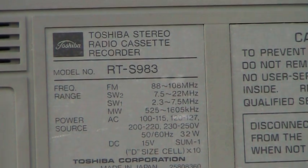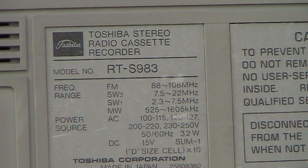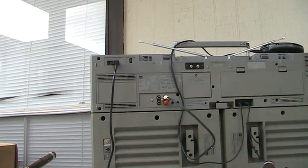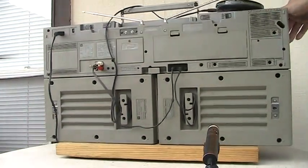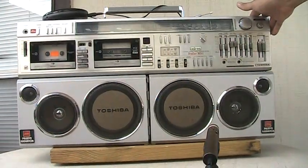Here's a Toshiba WX1, otherwise known as a RTS-983. There's the back of it here, let me spin it around. There's the front of it here.